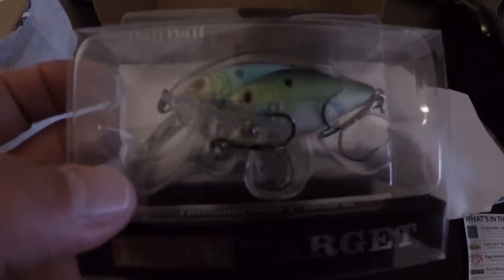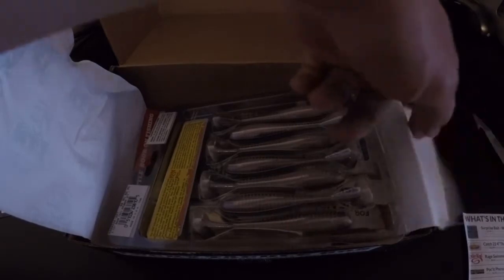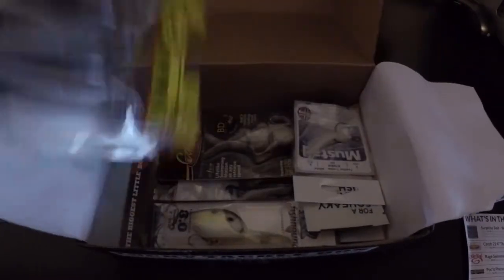This bait retails for $12.99 — pretty expensive. Alright, moving on. Next up, looks like we got the Rage Swimmer by Strike King.